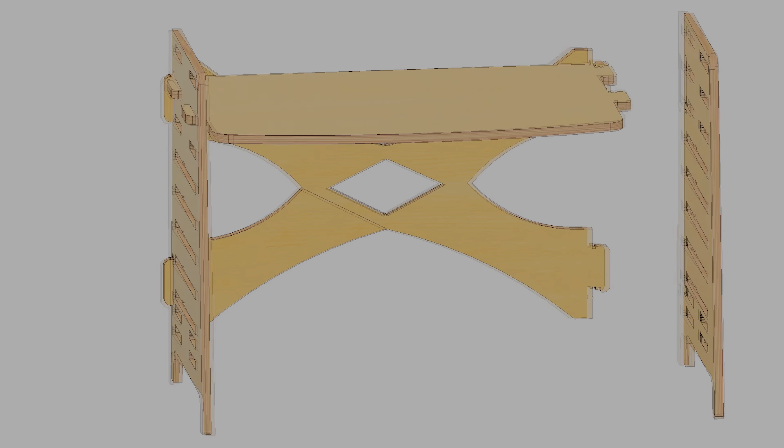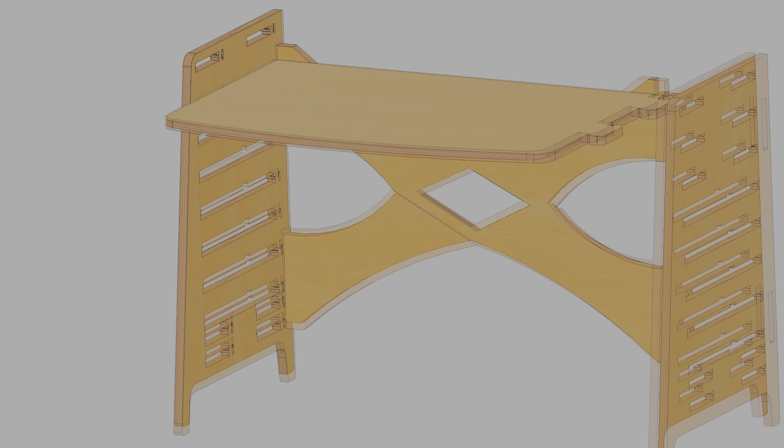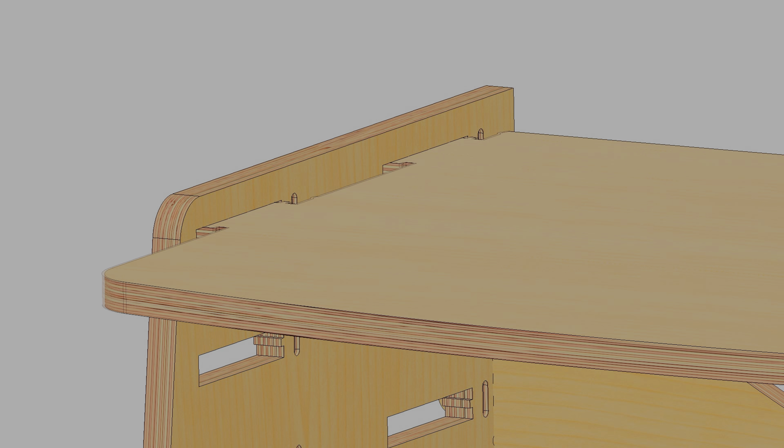It can be utilized for work, pleasure, storage, and display.